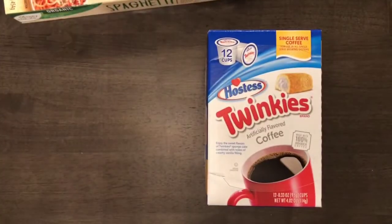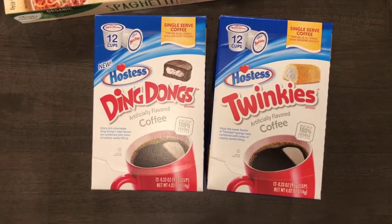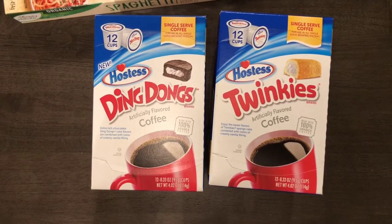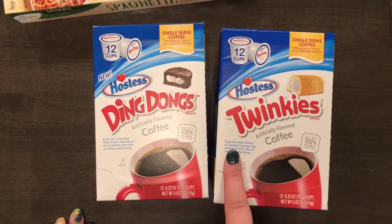The next items are these K-cups — they had Hostess K-cups in Twinkies and Ding-Dongs flavors. I've never actually had a Twinkie or a Ding-Dong, but my husband has. I'd been eyeing these on the actual Hostess website and they were like $5.99 to $6.99 plus shipping. These were $2.50 each in the Aldi Finds section, so I picked up both. If I don't like them, my community has a free Facebook page where I can give them away. The Twinkies one features sweet sponge cake combined with notes of creamy vanilla filling.